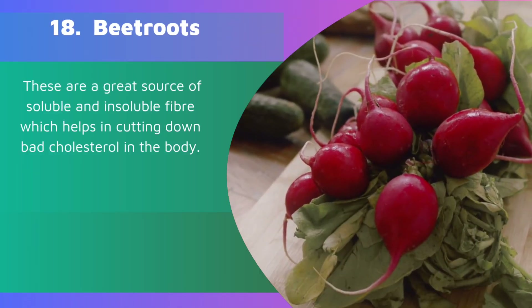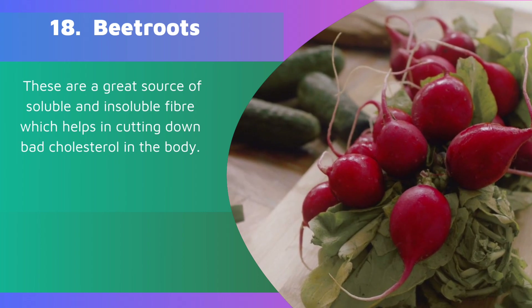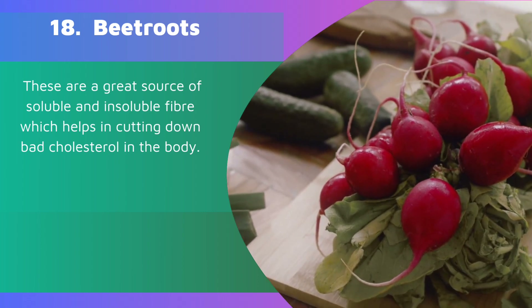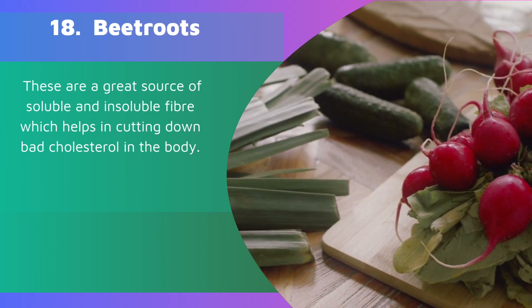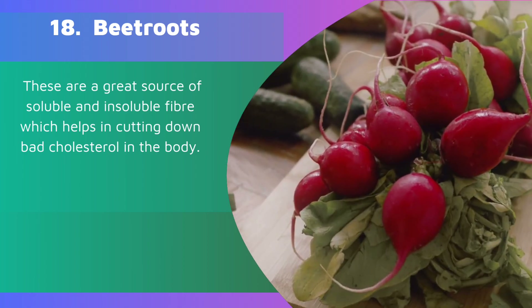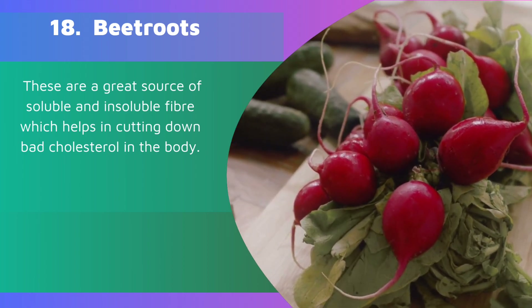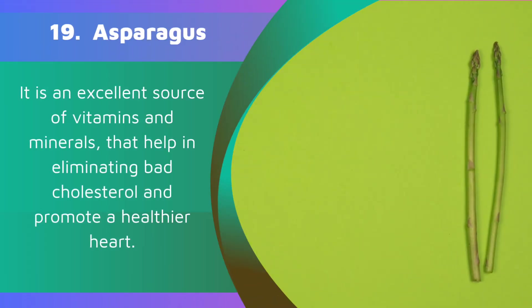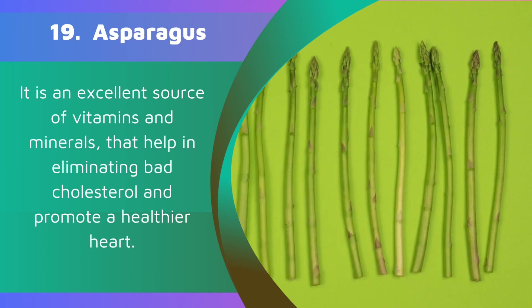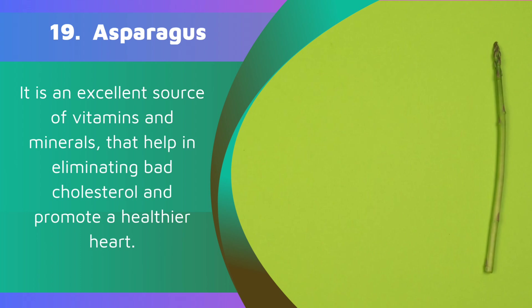18. Beetroots. These are a great source of soluble and insoluble fiber which helps in cutting down bad cholesterol in the body. 19. Asparagus. It is an excellent source of vitamins and minerals that help in eliminating bad cholesterol and promote a healthier heart.